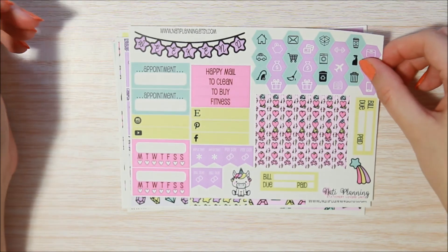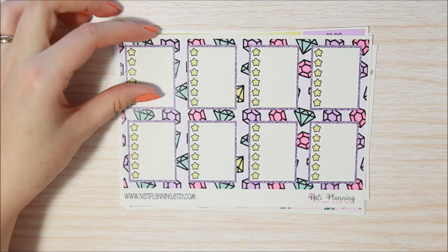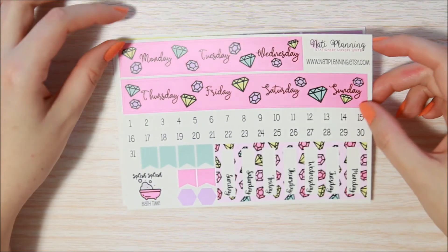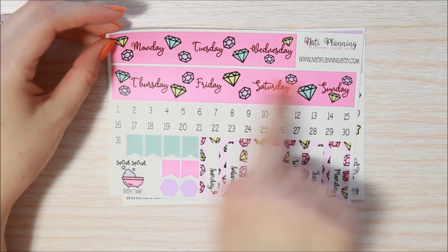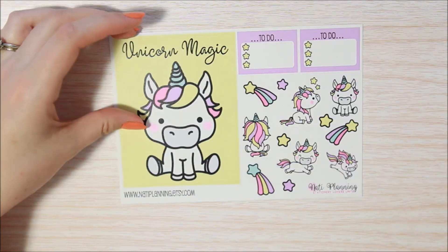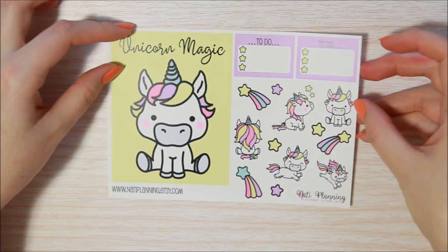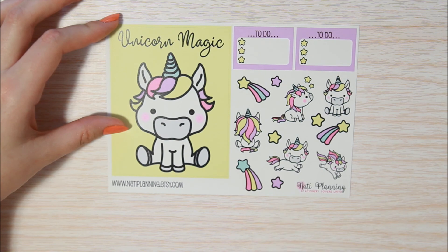Then your functional sheet, your washi sheet, check box sheet — I love these stars — headers and little things. Your two extra sheets are your date covers — two different varieties: strips and individual date covers — all your numbers and some flags. And then your big double box: 'Unicorn Magic'. I really like this. The little unicorns are so sweet. A couple of little mini checklists and then all your deco. I'm so excited to use this one.